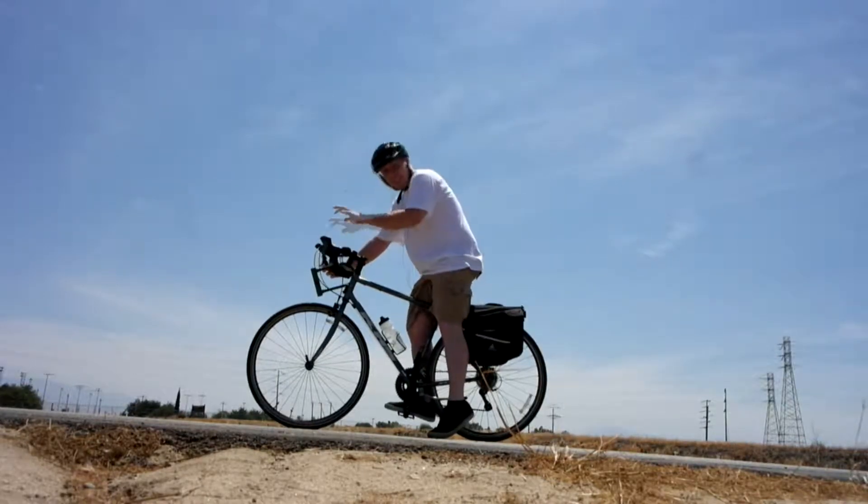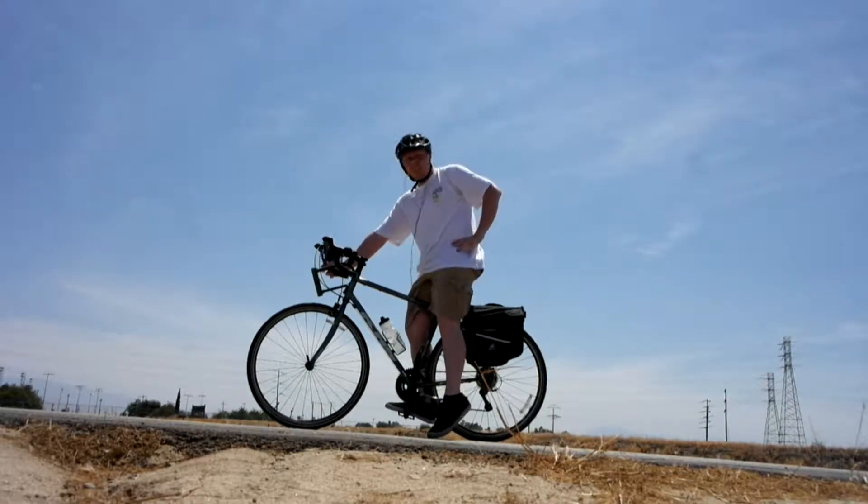Alright, short break from the cycling. Boy, did he tune this thing up good. It feels just like the day I got it. Let's keep going.